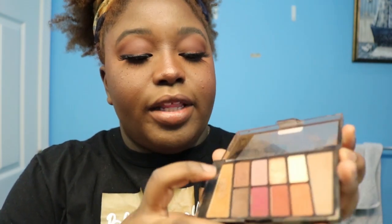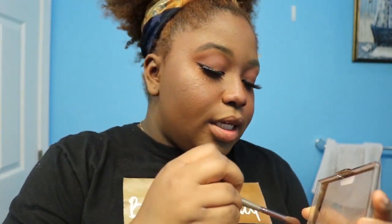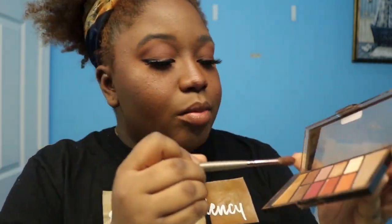Then she takes an eyeshadow that's like bluish-reddish and puts it on her eyelids. I really don't have that many colors, so I have this one that's kind of like that. I don't really do eyeshadow so I'm going to take this one and this one and kind of blend them together.